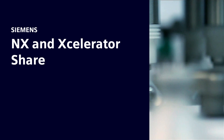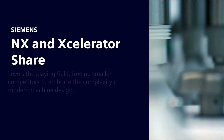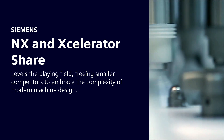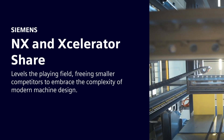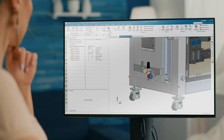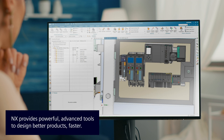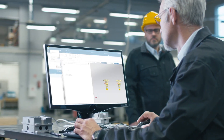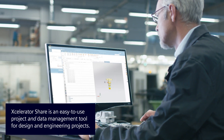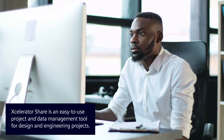NX and Accelerator Share, from Siemens Digital Industries Software, the leader in industry software, levels the playing field for smaller competitors, freeing them to embrace the complexity of modern machine design. NX provides smaller companies with the powerful advanced tools they need to design better products faster. And Accelerator Share gives those companies a powerful yet easy-to-use project and data management tool for design and engineering projects.